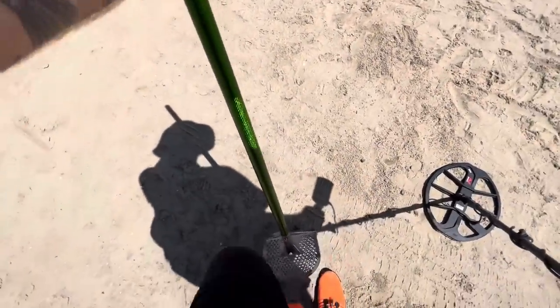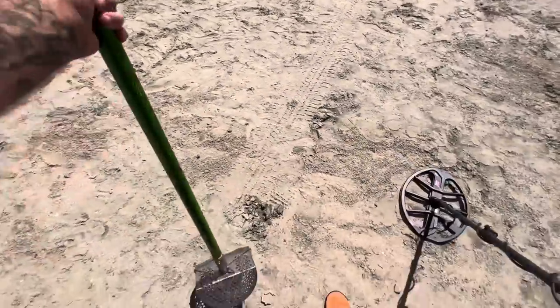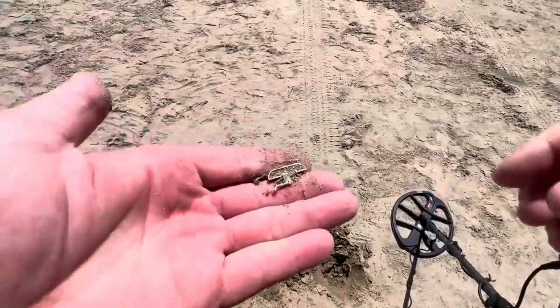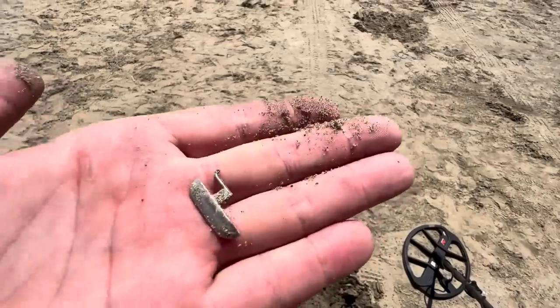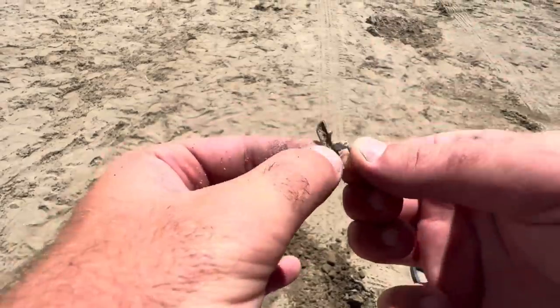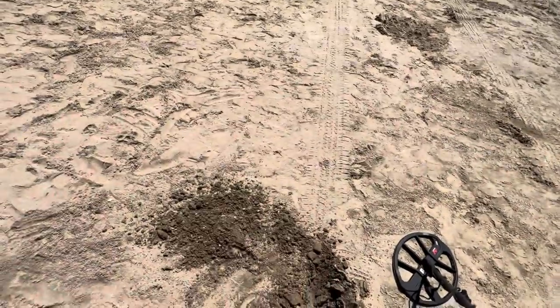First target, reading 29, 32-ish. Some hard ground here. Who would have thought the ground would be hard at Horny Corner? Alright, first target — we got a piece of something. Not sure what that is. Yeah, that's something alright. Sweet. Keep on moving.